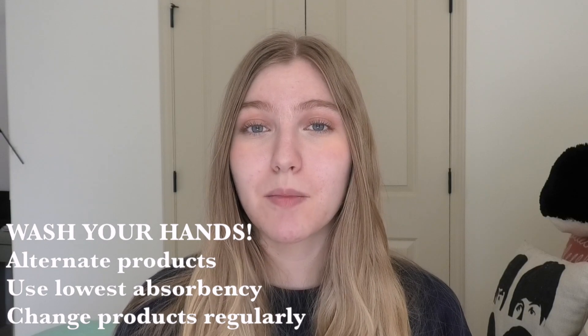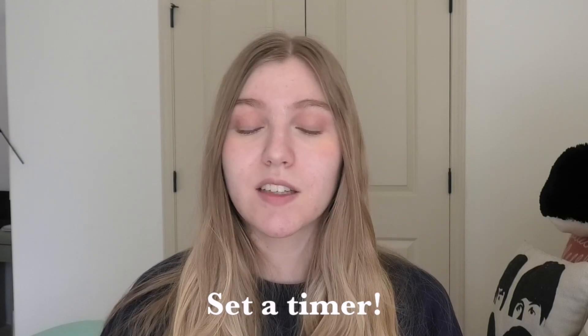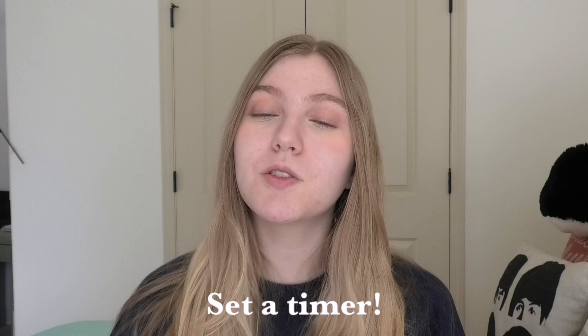Make sure you're changing your tampons regularly. Your tampon box will tell you how long you can leave it in; if you've thrown the box away, you can check online. The universal time is about eight hours, and for menstrual cups it's about twelve hours, though it may vary by brand. If you have trouble remembering, I'd suggest setting a timer on your phone — it's really easy and helps remind you to take your tampon out.